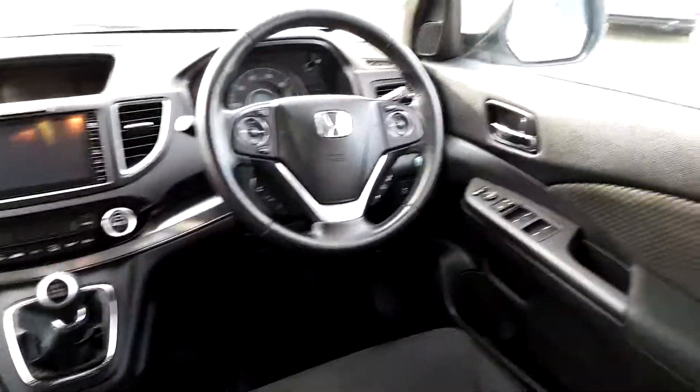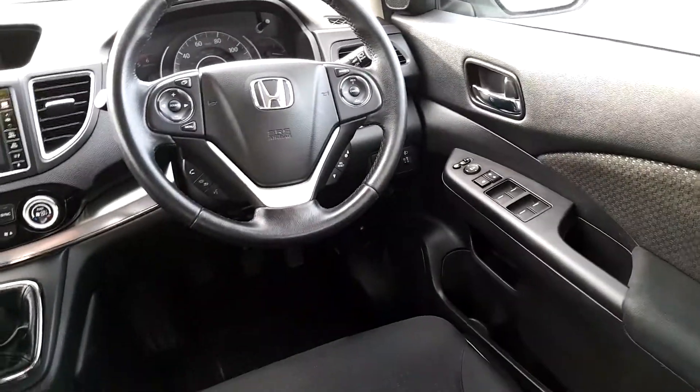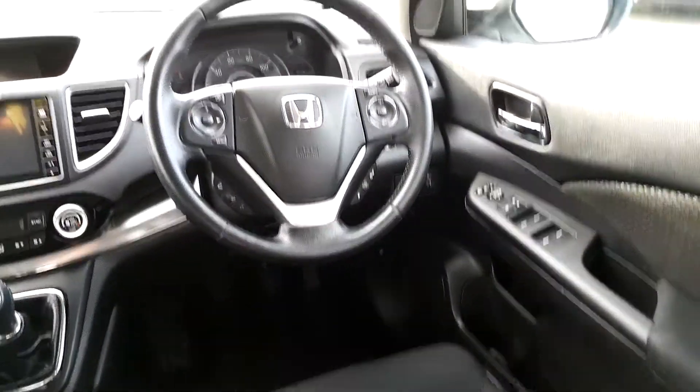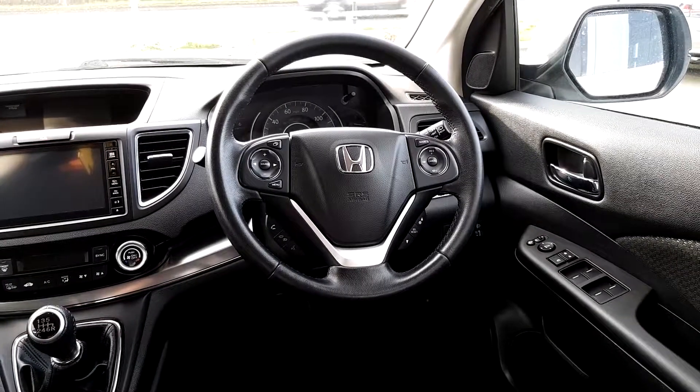This Honda is finished in black cloth and features electric windows front and back, traction control, eco mode, a multifunction steering wheel, cruise control, and Bluetooth phone.